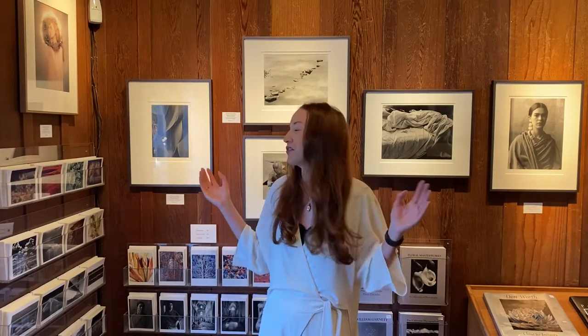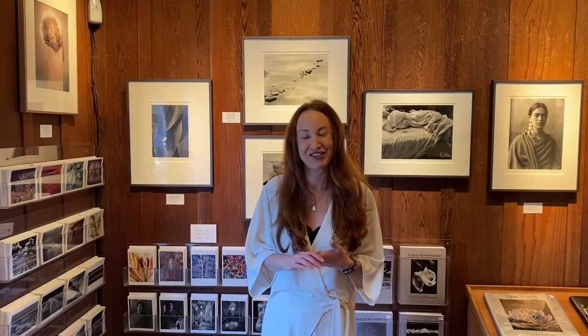Welcome back to Photography West. My name is Julia Christopher. I'm the director of the gallery here in beautiful Carmel, California. This month is Women's History Month and we are having a wonderful exhibition of our women photographers in the gallery. In case you missed the show this month, please visit us online at photographywest.com. Our women's photography alcove has all of their work on display as well. Enjoy the show.